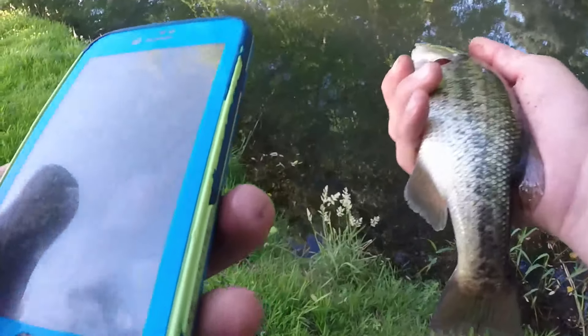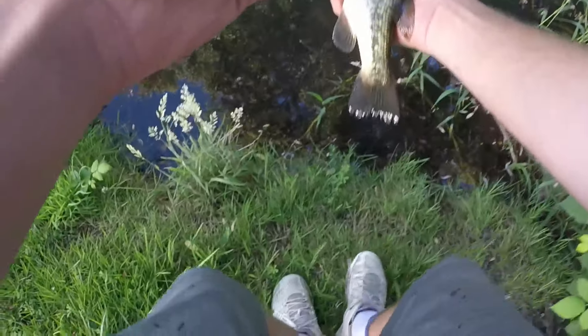Oh no wait — did you just catch that? — Yeah! — What? — Yeah!